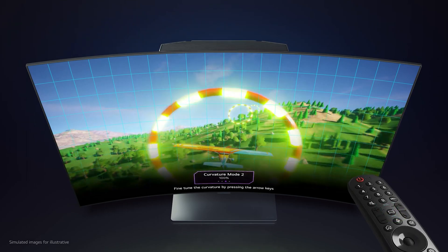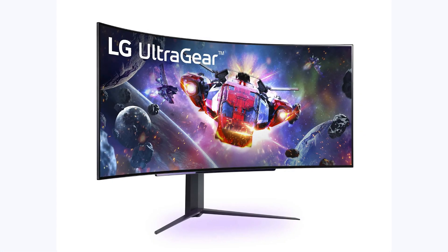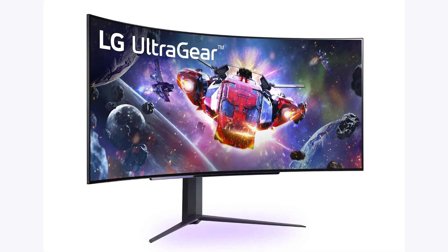Which, for some reason, display companies think gamers are clown enough to buy for over $600 in 2022. But anyway, let's take a look at these bad boys, starting off with the 45-inch OLED LG Ultragear — and I'm not going to pull any punches.